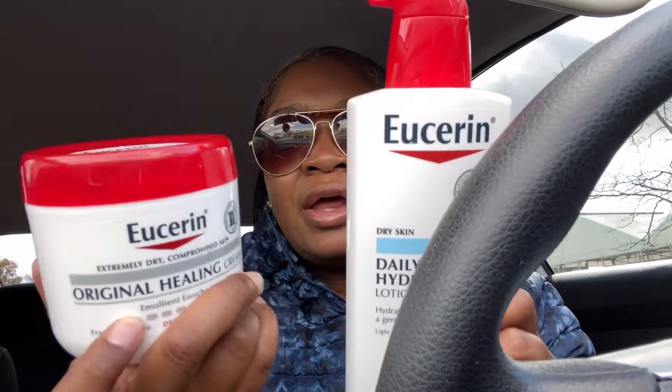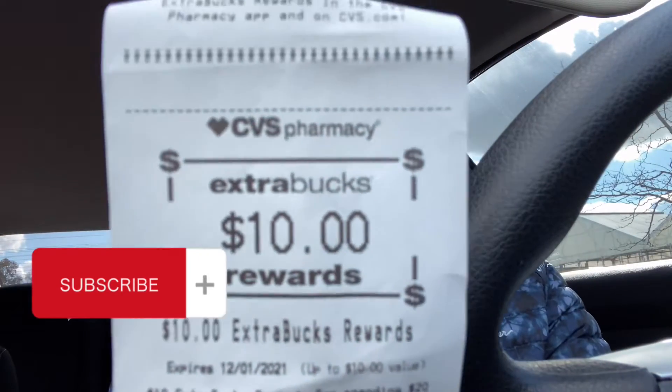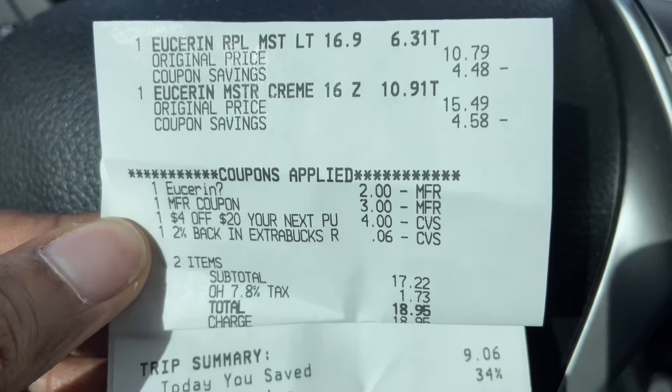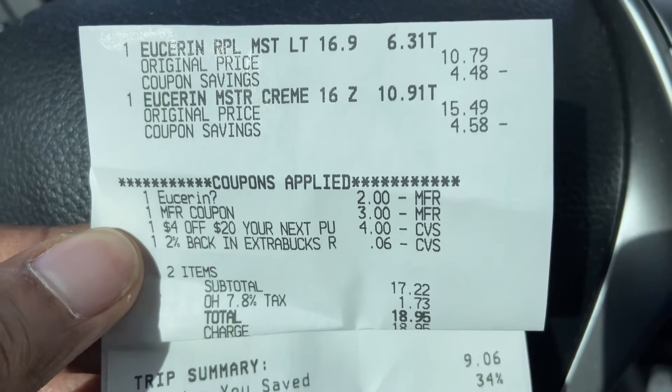So this is what I got — not bad at all for two Eucerin products in the 16.9 ounce sizes: a cream and a lotion. That's the cheapest I could get it for now. Here's the $10 reward I received back for the Eucerin, and here is the $5 reward I received back for the nail polish.